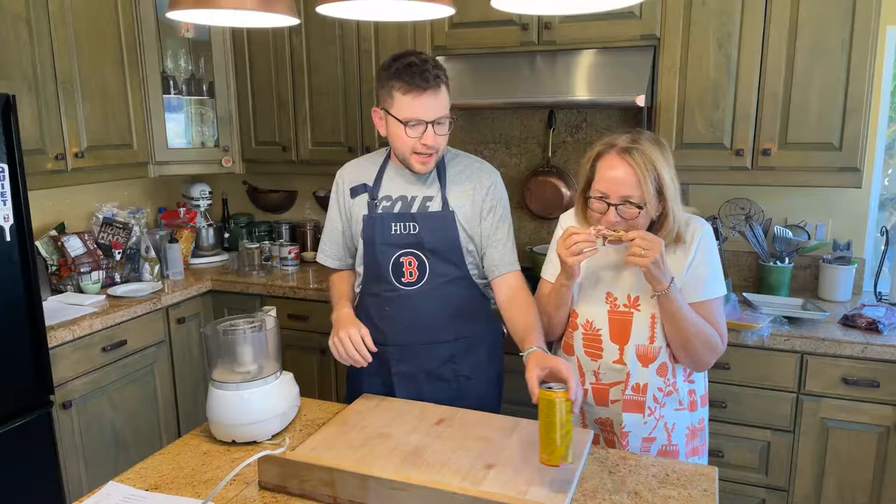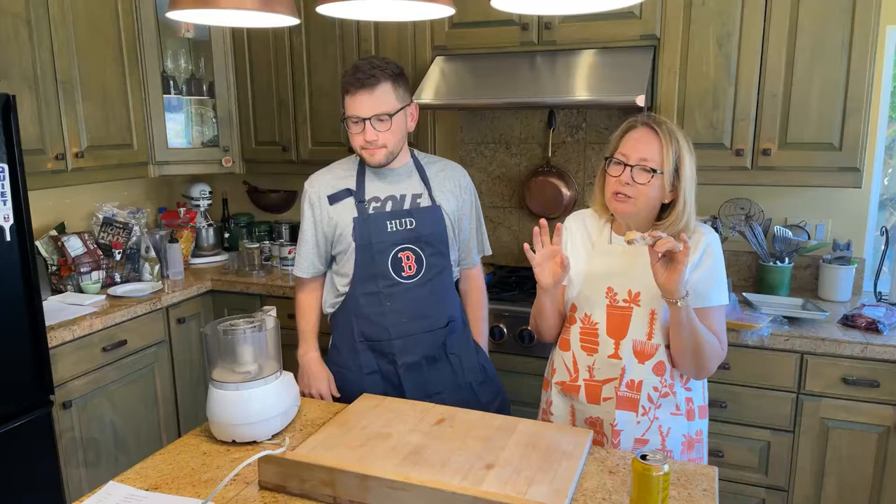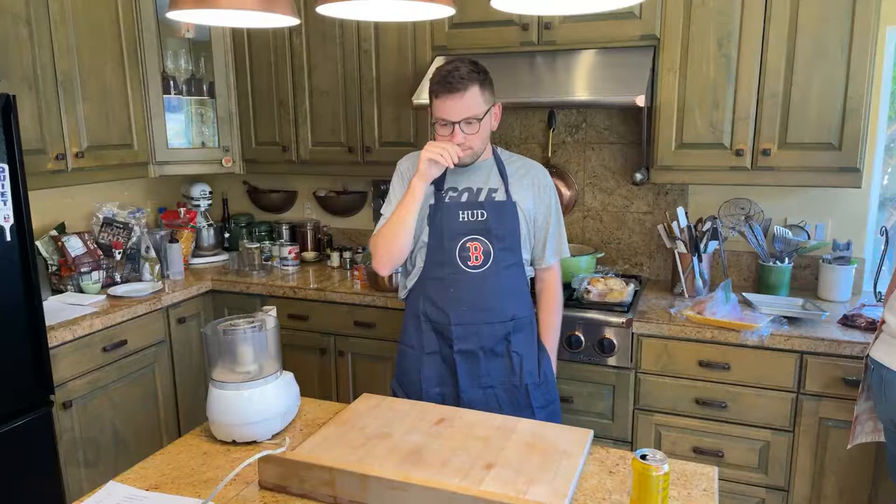We're kind of unprepared, but we'll be fine. We're just eating some lunch. It's 4 o'clock. I've been busy. Hi Hardy.